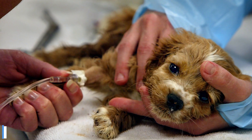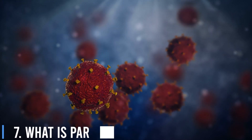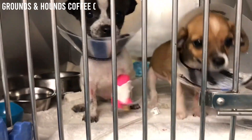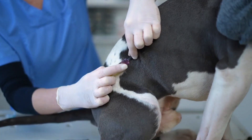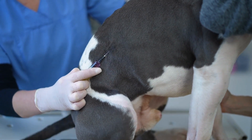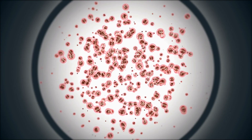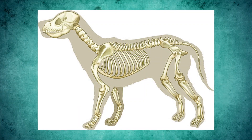Number 7: What is parvo virus? Parvo virus, commonly known as parvo, is a highly contagious viral disease that primarily affects dogs. It belongs to the family Parvoviridae and can cause severe gastrointestinal distress. The virus attacks rapidly dividing cells, particularly those in the intestine, bone marrow, and lymph nodes.